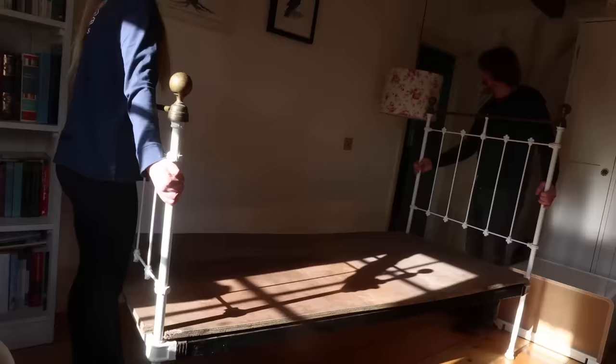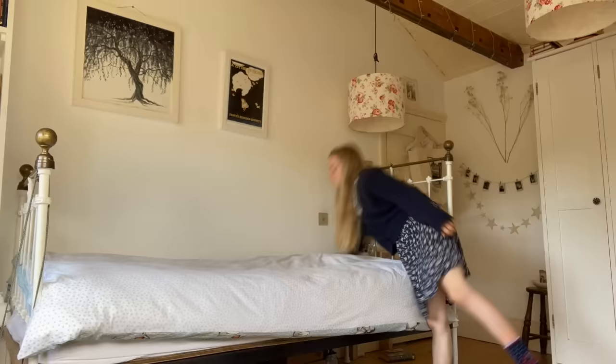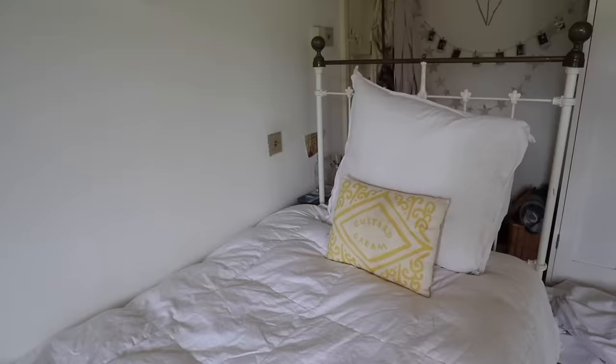My dad and I put in and assembled the new single bed, which is just beautiful — and very, very heavy as well. After that I was able to make the bed for the first time, which I actually found very exciting. It's a lot easier to make a single bed than a double bed.